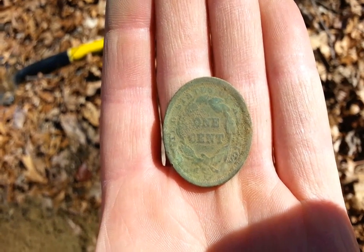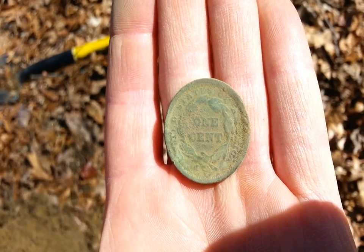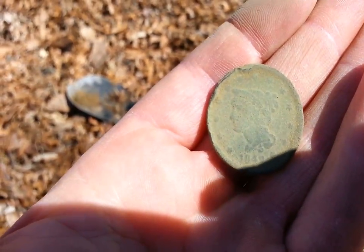I didn't clean it up too much, but you can see one cent — you can see a lot of detail, the wreath. If I don't find anything else today, I really don't care.